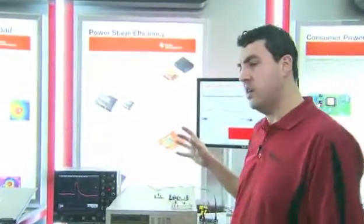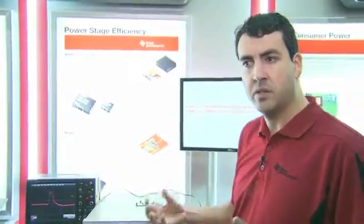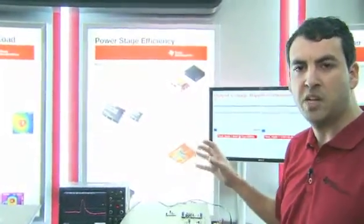Traditionally, devices that are integrated or just traditional discrete devices are plagued with source inductances, which limit the switching speed of the devices. This architecture allows for the most efficient way of switching a power device in a hard switch application.